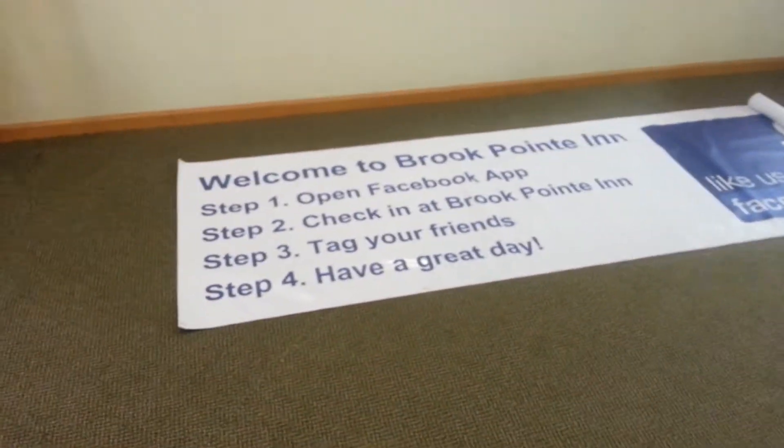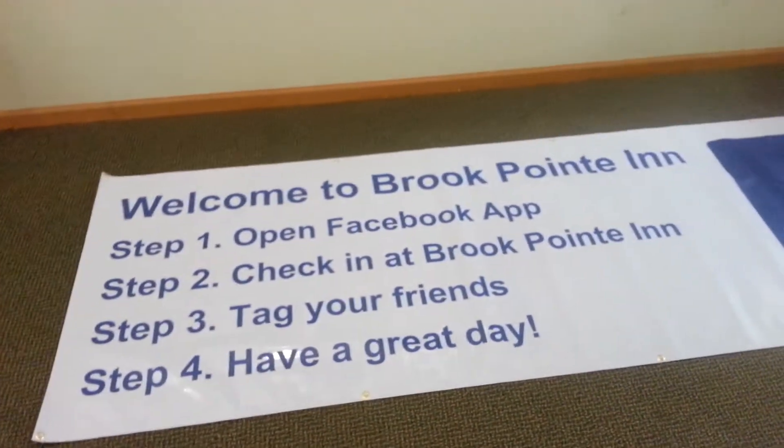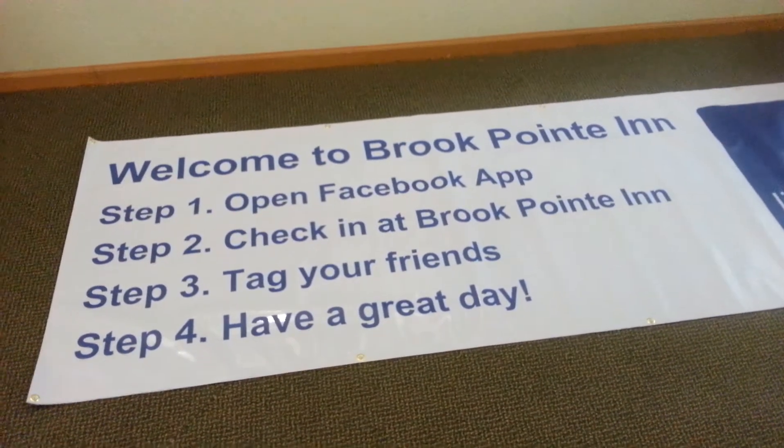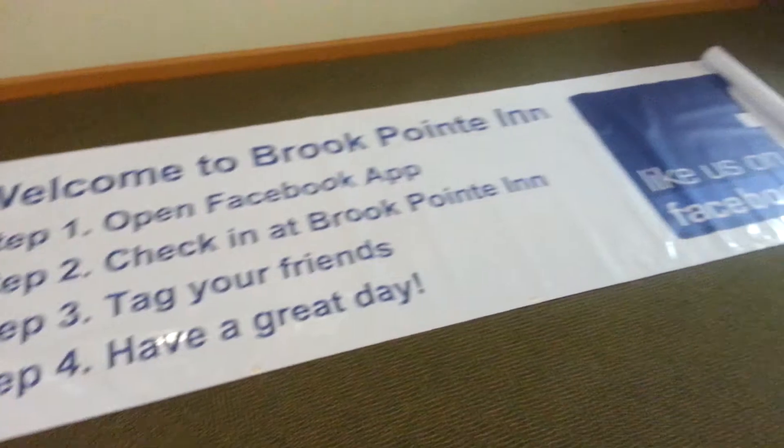So this way we're actually making it very simple. Step one: open the Facebook app. Step two: check in at Brook Point. Step three: tag your friends. And step four: have a great day.